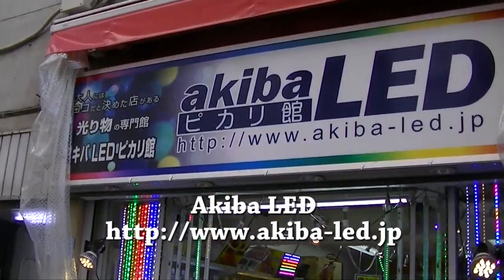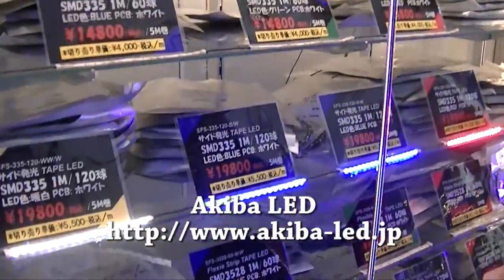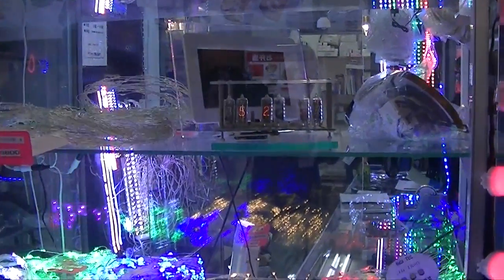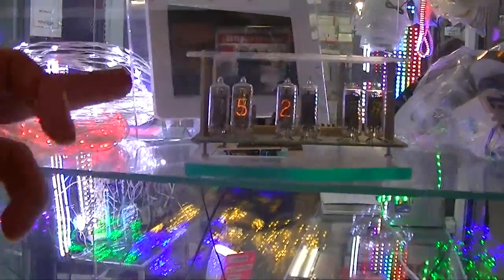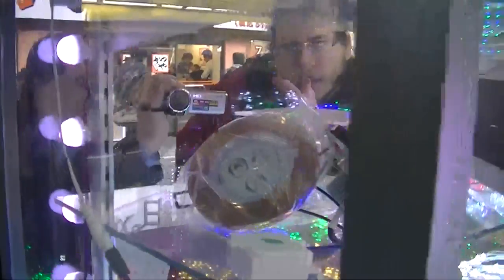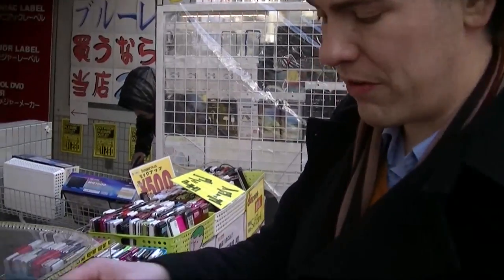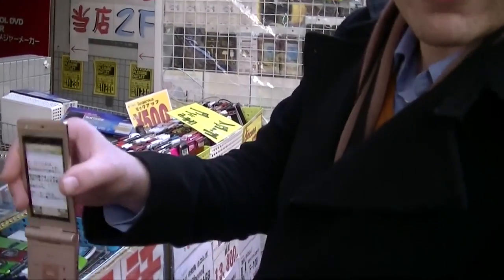We don't understand who buys so many LEDs that Akihabara can have 16 different LED stores, but here's another one — they all have reels and strips of LEDs. If you look closely you can actually see all the filaments that make up the numbers. This stand has fake cell phones — display models left over from stores — they're not real.